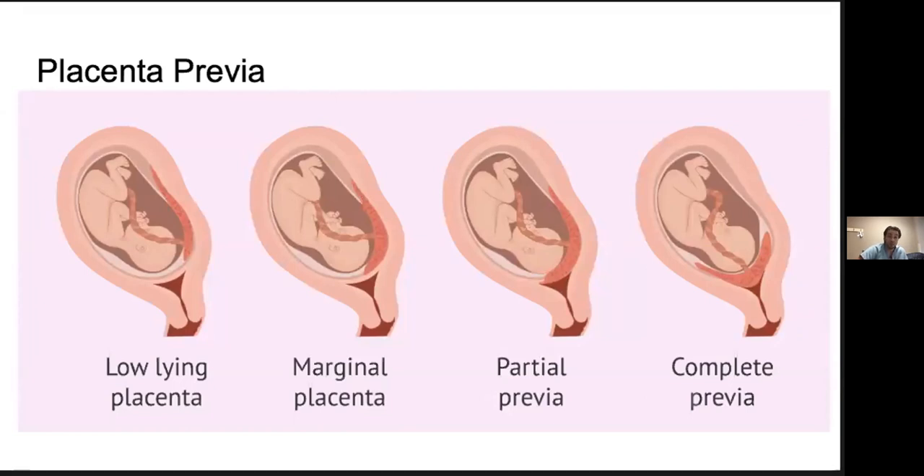There are different grades of placenta previa. A complete previa is where you have complete covering of the cervical os, making vaginal delivery next to impossible. On the other end of the spectrum is a low-lying placenta, defined as when the inferior edge of the placenta is within two centimeters or less of the cervical os — abutting it but not directly covering it. Terms like 'marginal' and 'partial' previa were described back when digital cervical examination was used to clarify extent, but with the advent of ultrasound, we don't really use those terms anymore.